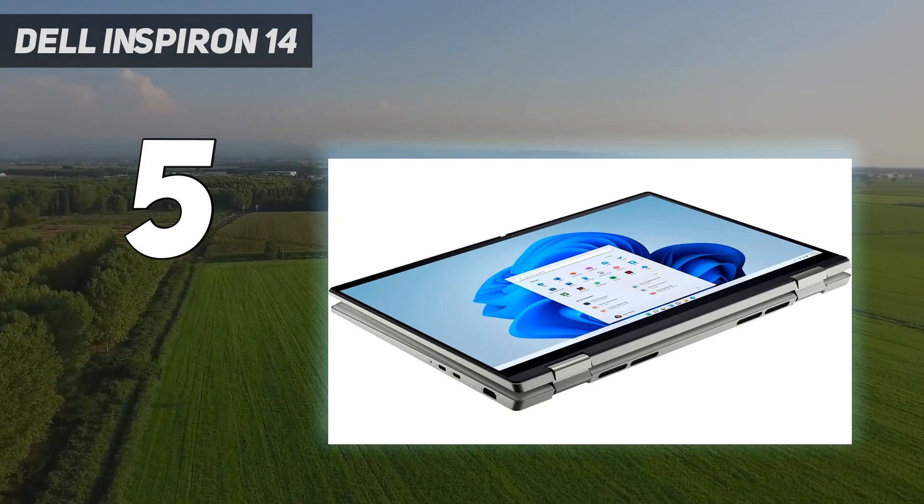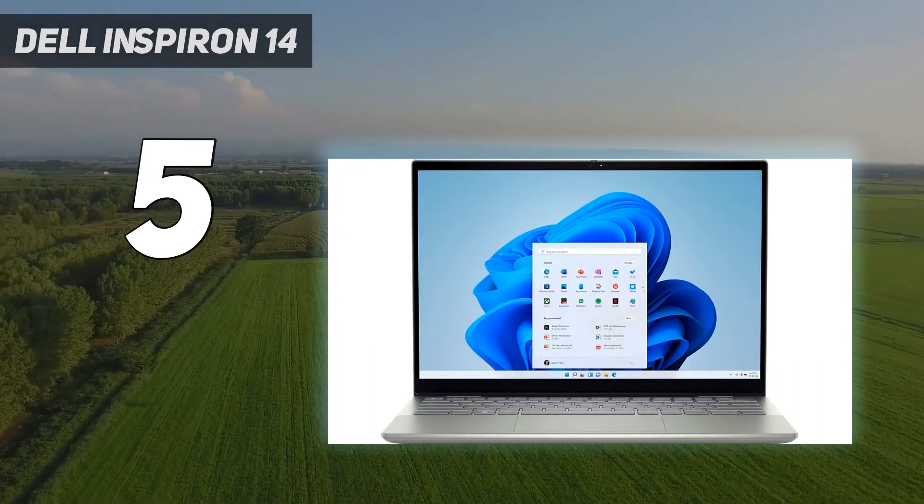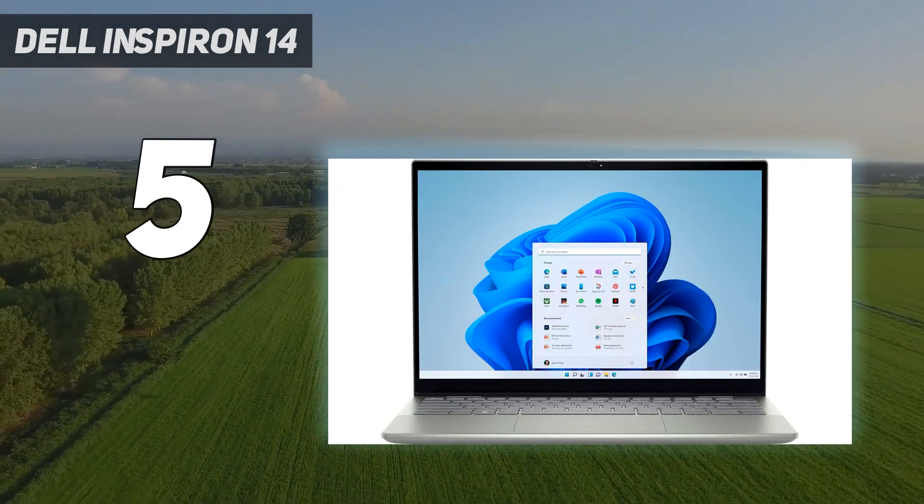The lack of an included stylus is a real shame, since it could have added a lot to the package, and it isn't as lightweight as pricier options on the list. But if this isn't the best 2-in-1 for regular users and students who need something more robust than a budget laptop, we don't know what is.